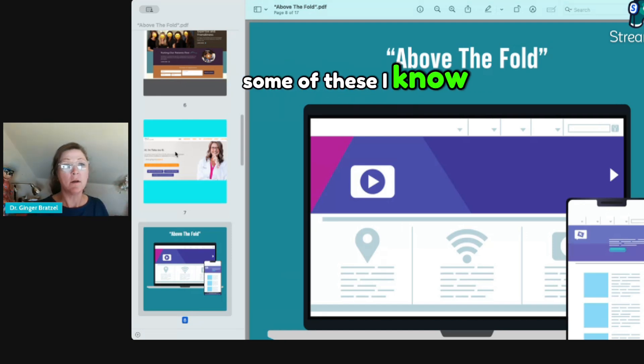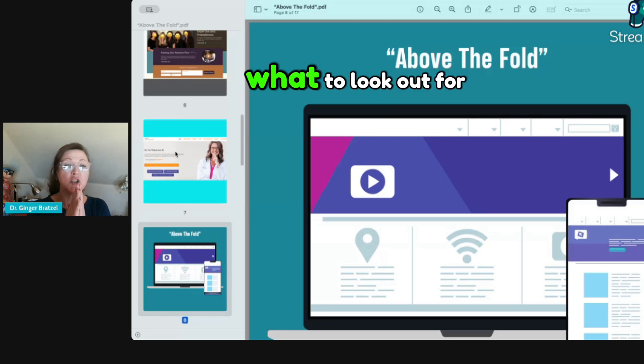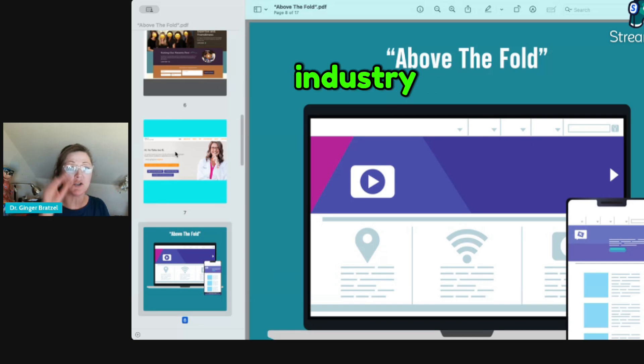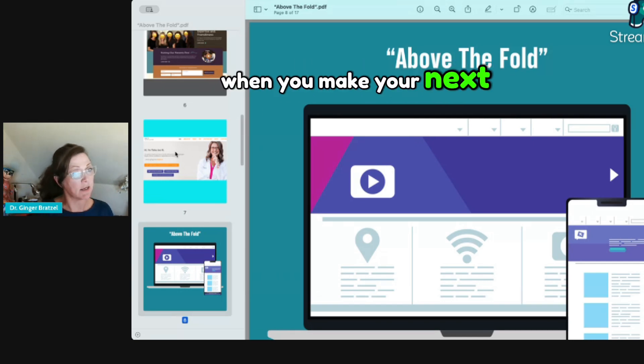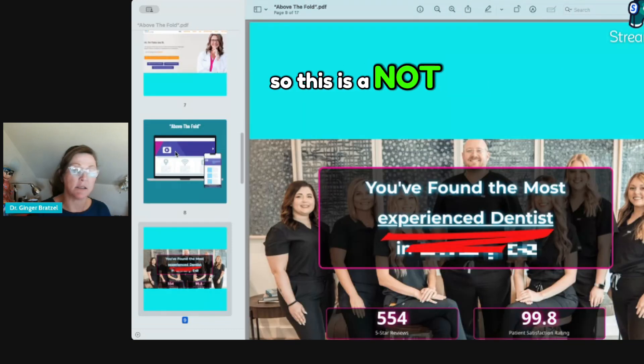Some of these examples I know, some I don't, but I'm going to show you what to look out for. These have been sent from so-called experts in the industry, and I want you to have the resources and the power when you make your next decision on anything to do with your website.